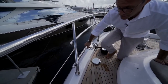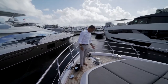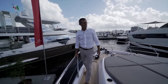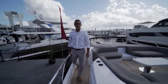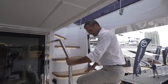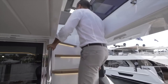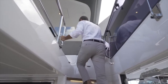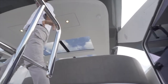Now let's approach the incredible flybridge. Comfortable, very nice, and wide stairs with a solid handrail all the way up — I leave my handrail here, grab another one here, and I'm safely approaching the flybridge.